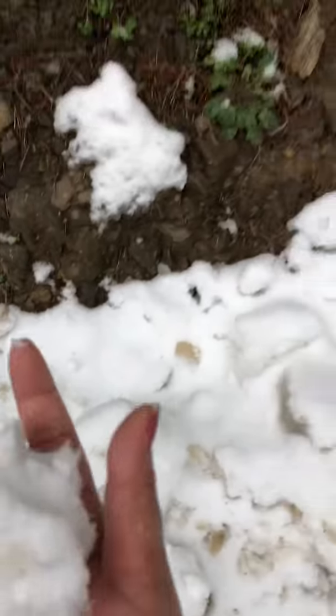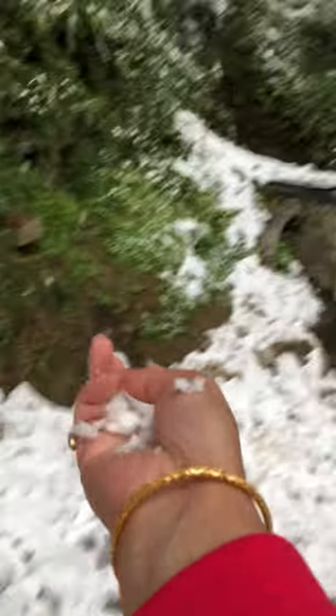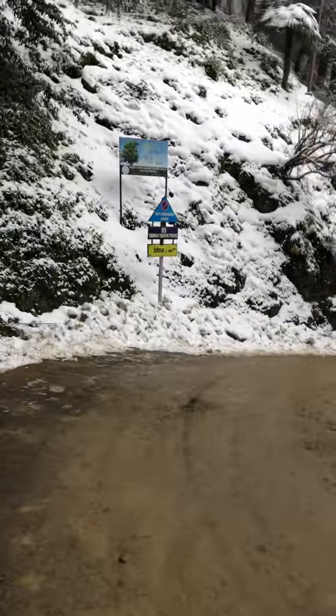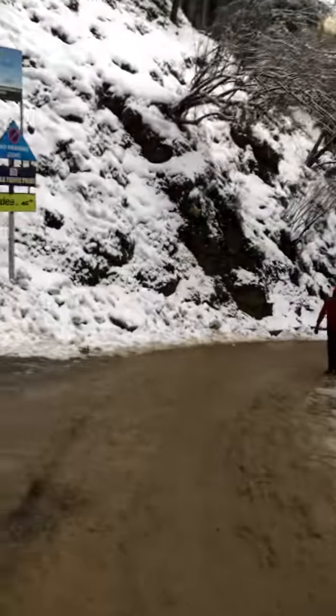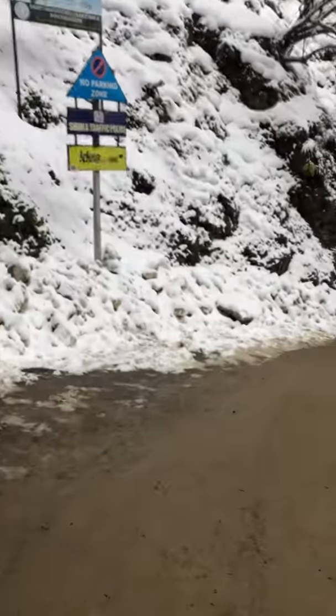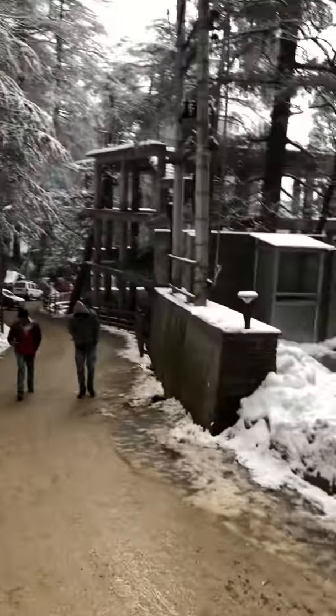Let's look here. Oh my god, it's amazing. The feeling — I just can't express in words how I feel right now. I am totally enjoying the snowfall over here.